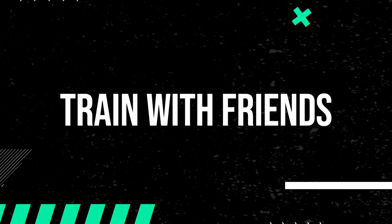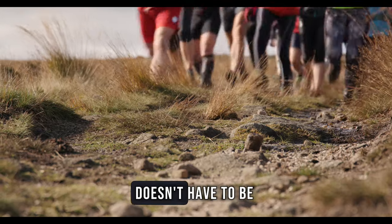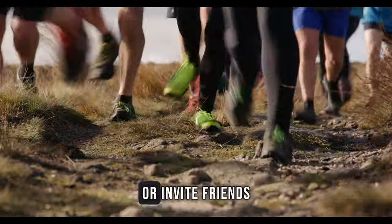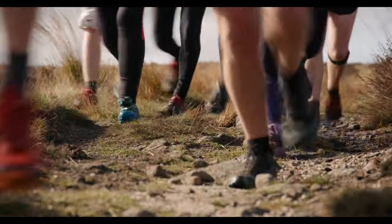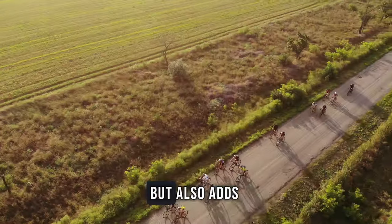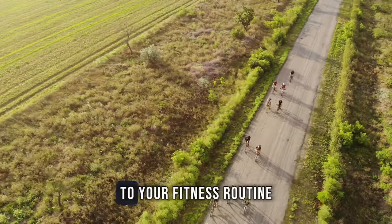Train with friends. Triathlon training doesn't have to be a solo journey. Join a local triathlon club or invite friends to train with you. Having a training buddy not only makes the sessions more enjoyable, but also adds a social aspect to your fitness routine.